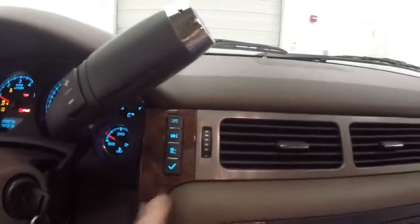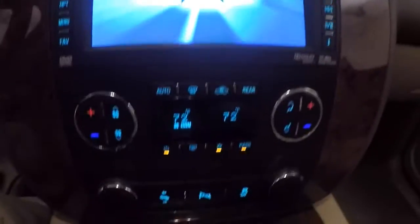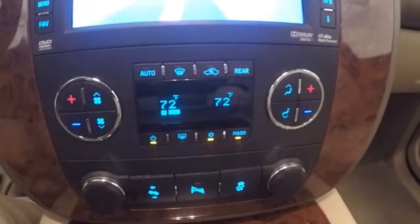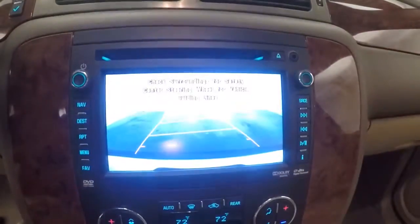Fires right up. All your information buttons up here. Full touch screen with stereo controls around the outside. You have your dual climate control, rear backup camera, and remote start capable.